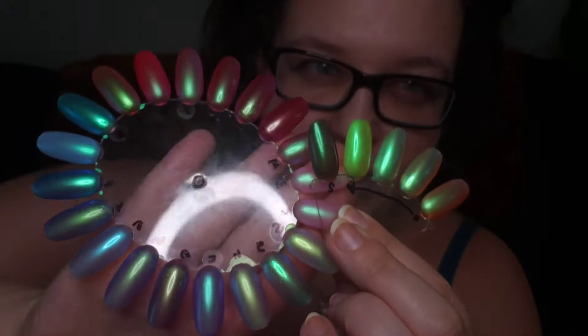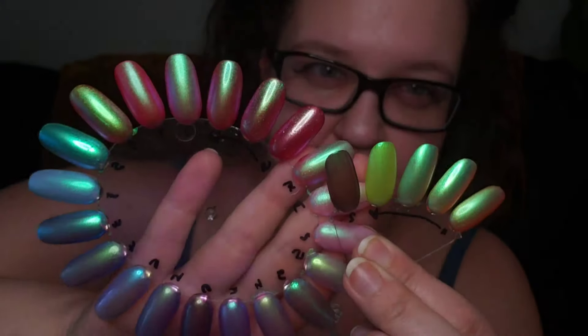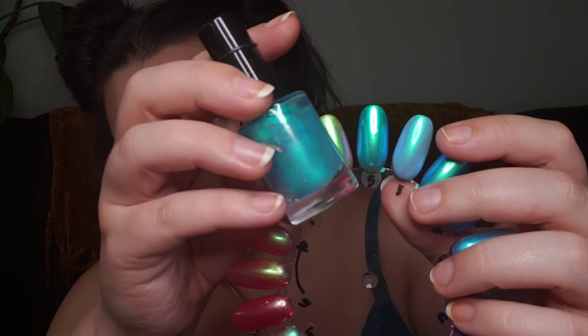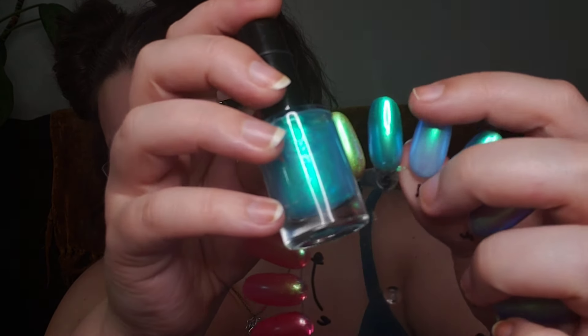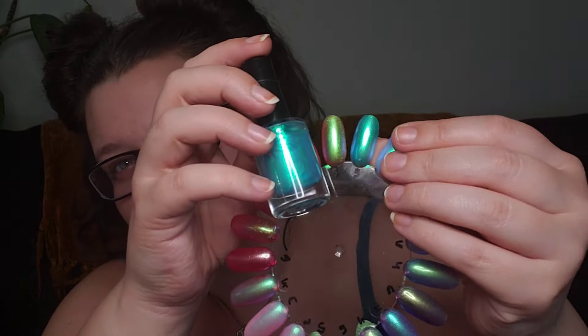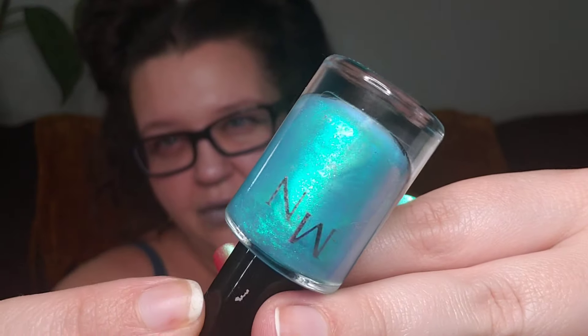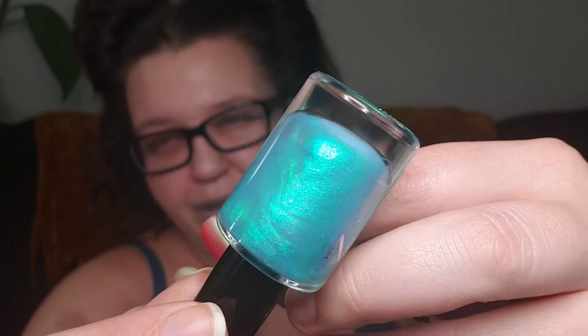These all have that blue to ocean green really glowy type of shimmer in there. These shimmers are known to shift to blue and pink in the right lightings as well, but I will try to show you in this bright lighting what they look like. This first one is super glowy. This is M&N's OBX, which is definitely a really pretty oceanic blue.